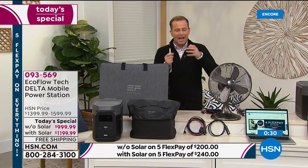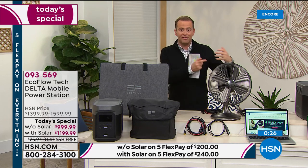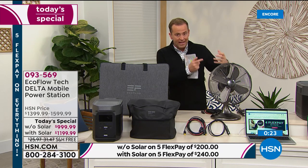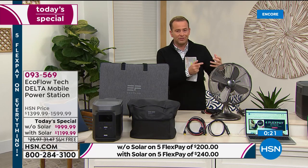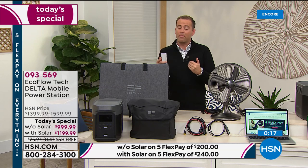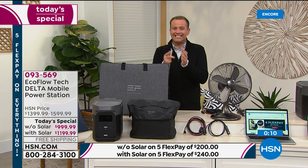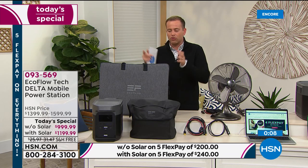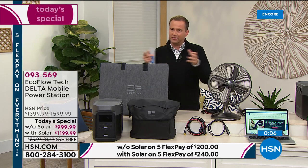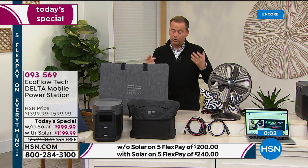To get this type of power previously, you would have to have a gas generator — that's the reality. Now with modern day technology, that's not the case. This is the latest generation power station. We're extremely busy — I don't remember the last time it's been this busy at midnight. I encourage you: if you want the bundle, you should order it this evening. It is 98% of the orders coming through for the bundle. The savings are substantial — normally around $2,000, you're getting it for under $1,200.